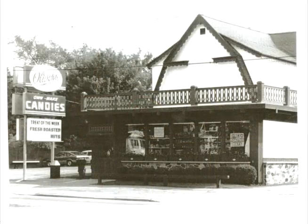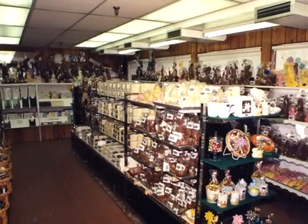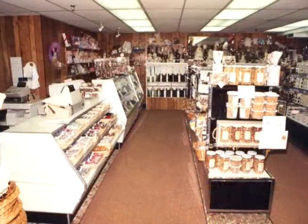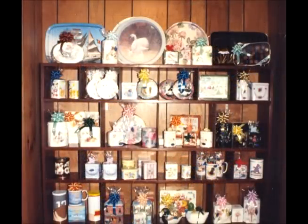Joseph Oliver and his wife Edna sold the business in 1960, with the stipulation that they keep the same quantity of chocolate and candies that Oliver's was known for. Over the years, innovations were added and the wooden frame house was remodeled as a chalet.